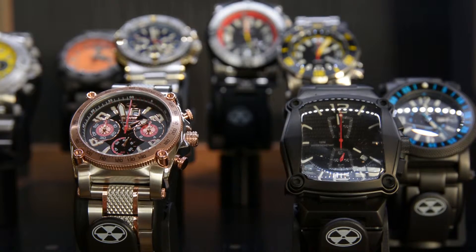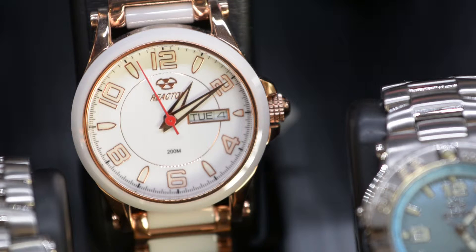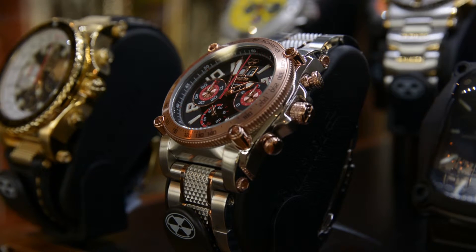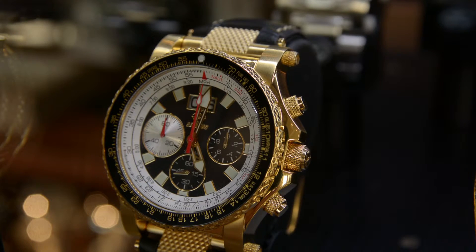Reactor watches are guaranteed to outperform any other watch you've ever owned. Reactor was actually conceived from day one to design out any weakness and improve every feature possible in the watch.